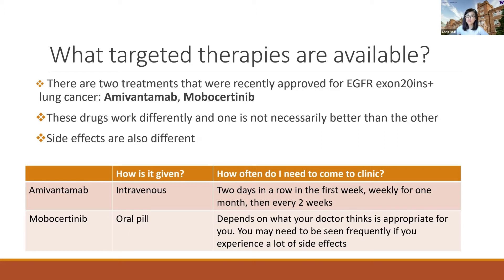You may still need to come in frequently to the clinic, and that will depend on what your doctor thinks is appropriate for you based on your symptoms and the side effects you experience. Personally, when I give this drug to my own patients, I still ask them to come in frequently in the beginning because there can be a lot of side effects.